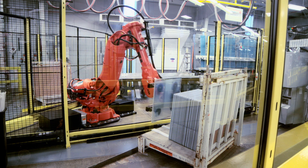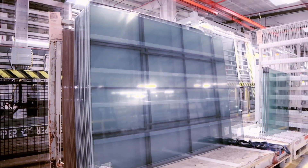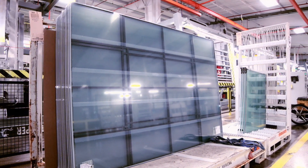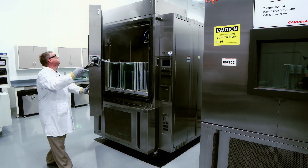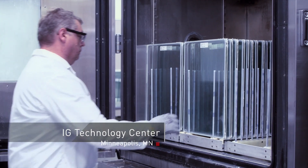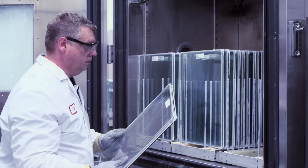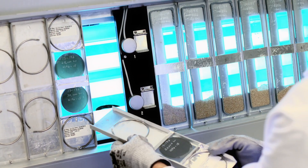Window manufacturers around the world look to Cardinal to provide high-quality, made-to-order IG units for windows and doors. Continual improvements are possible due to investments in research and development. At our IG Technology Center, we carefully study ways to create new spacer systems, as well as maintain quality and consistency in existing products.